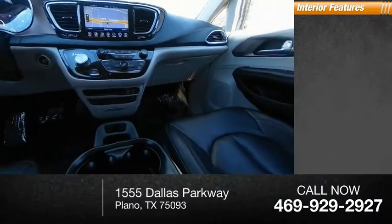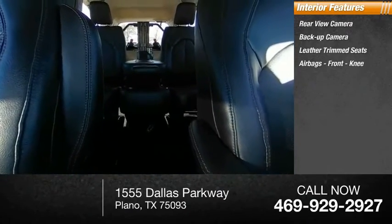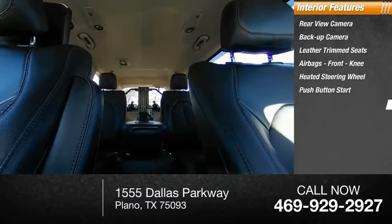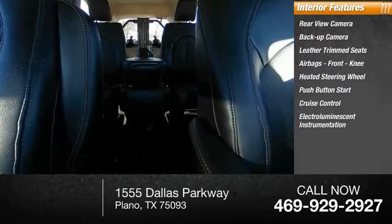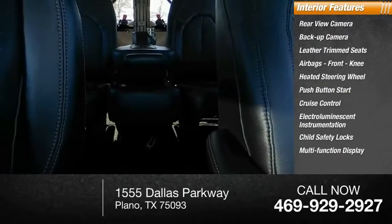Inside you'll find a rear-view camera, backup camera, leather trim seats, airbags, front knee airbag, heated steering wheel, push-button start, cruise control, electroluminescent instrumentation, child safety locks, and a multifunction display.